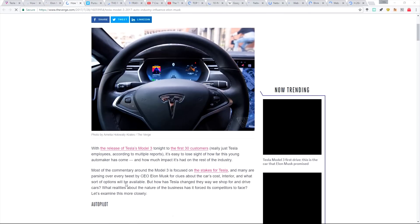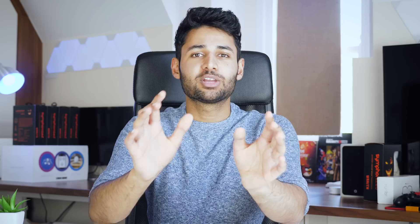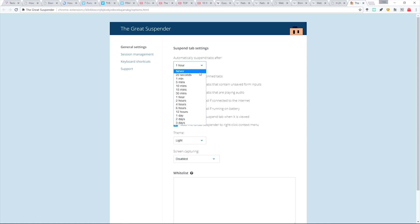Then we have the Great Suspender. It's a pretty dramatic name for a Chrome extension, but what it does is rather useful. When you've opened a lot of tabs — sometimes I have 30 open at one point in time — Chrome can be a huge memory hog. What the Great Suspender does is suspend or freeze certain tabs when you're not using them. You can set a rule so that if a tab has been inactive for the last 30 minutes, it's completely frozen.